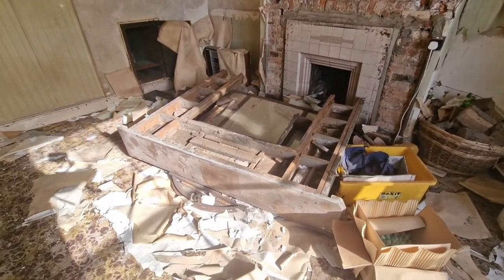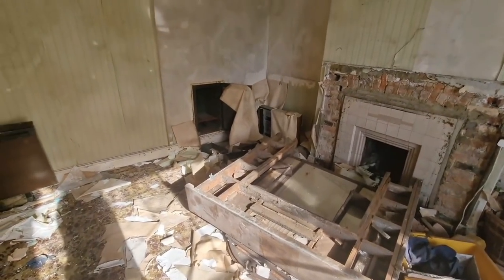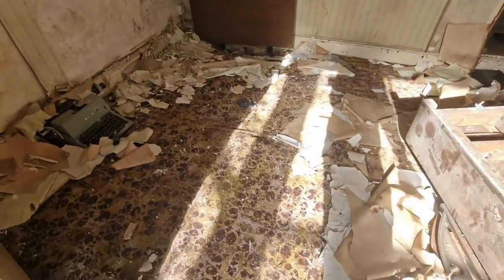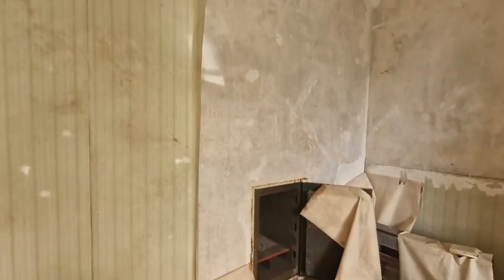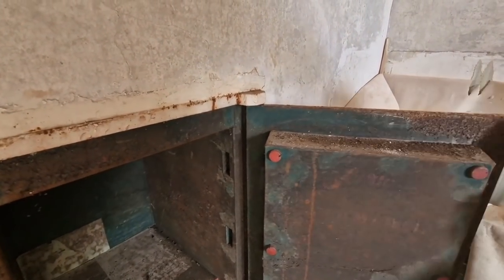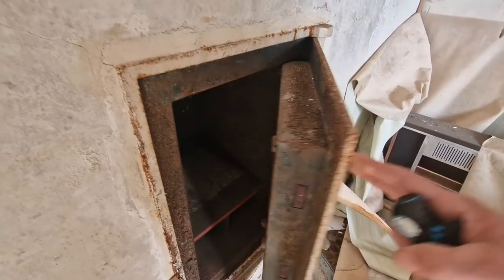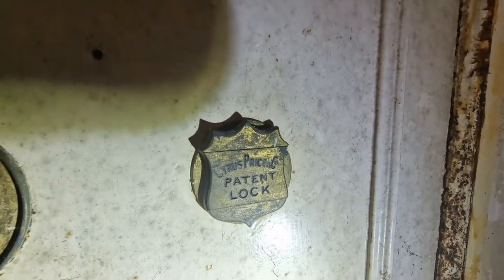Jesus, look at that old thing. There's a safe in the wall! There's a safe in the wall — I noticed that Ed. Old typewriter, but yeah, look at this old safe built into the wall. Oh that's heavy, that is heavy. Cyrus Price patent lock.